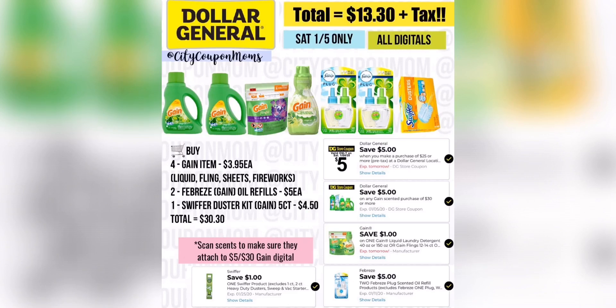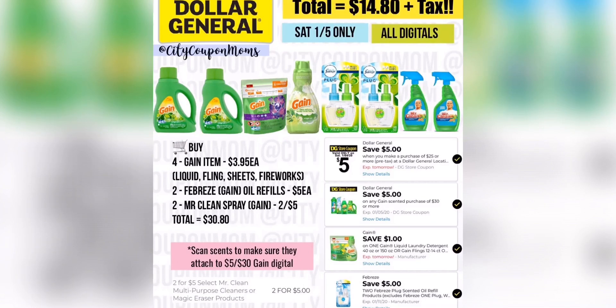For our next deal it's another Gain digital, but I replaced the Swiffer with Mr. Clean — we don't have any digitals for it, but it is on sale for $5. With all our digitals, we get it for $14.80 plus tax. If you want to use paper coupons, you can lower it down to $11.80 plus tax. Remember, with the Swiffer Duster you can also replace it with the Swiffer Wet Refills — same price and same digital applies.